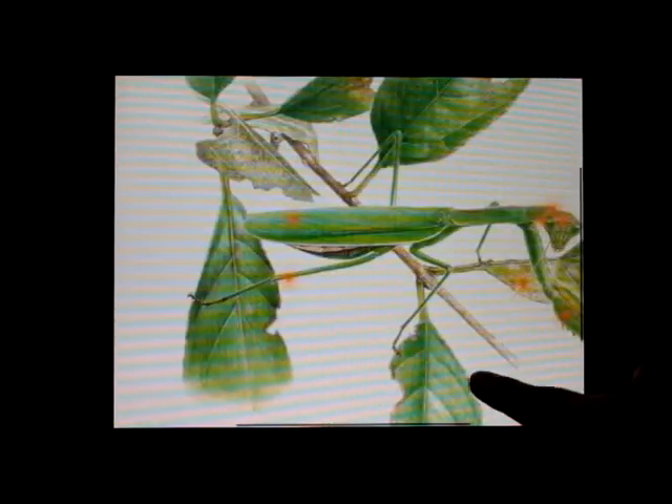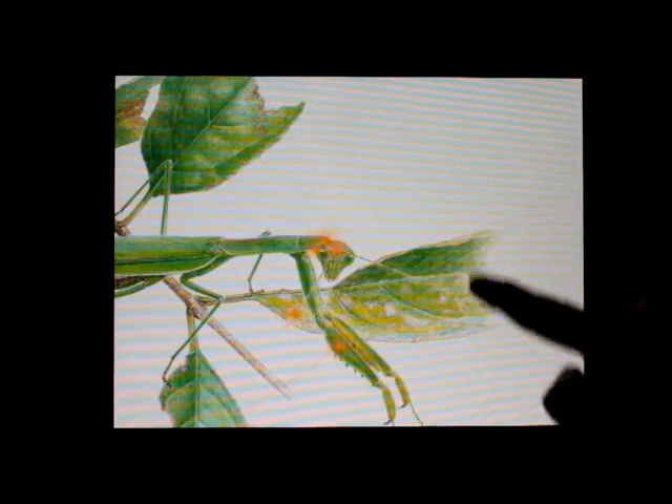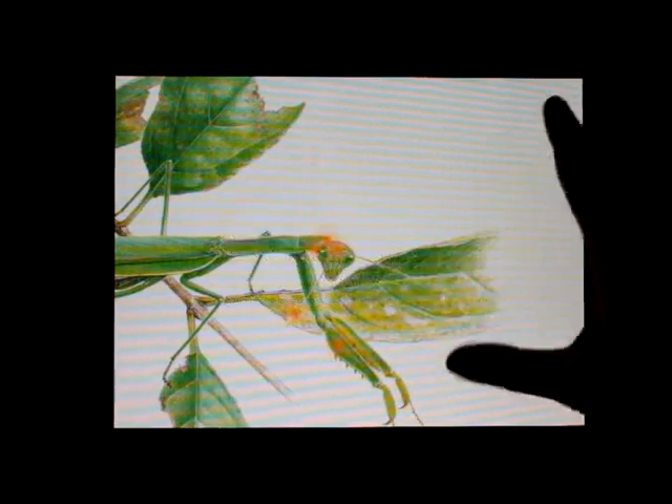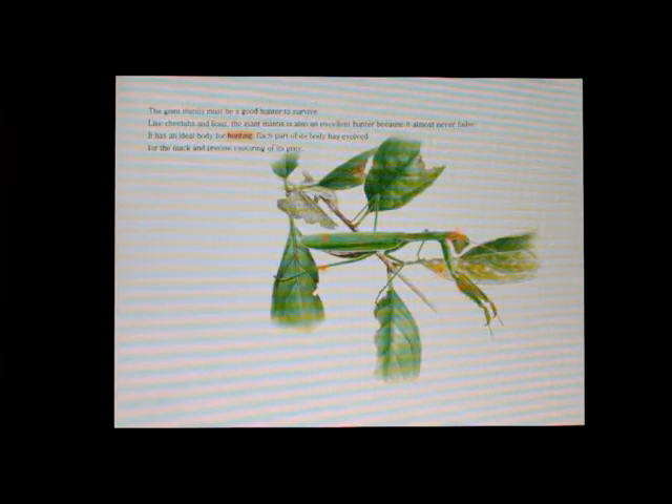The giant mantis must be a good hunter to survive. Like cheetahs and lions, the giant mantis is also an excellent hunter because it almost never fails. It has an ideal body for hunting. Each part of its body has a role for the quick and precise capturing of its prey.